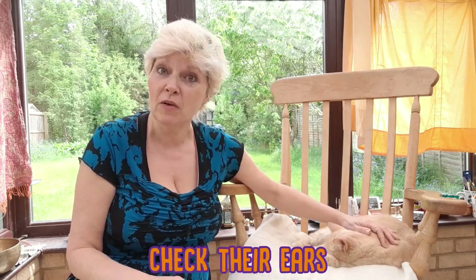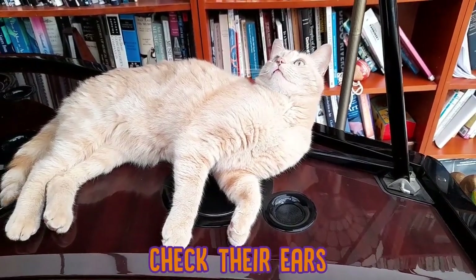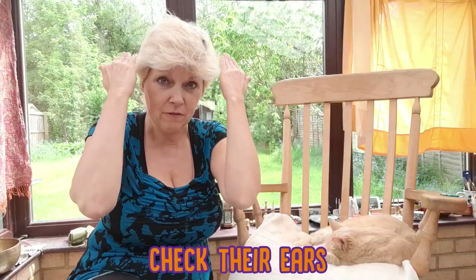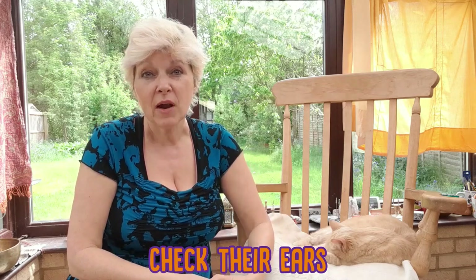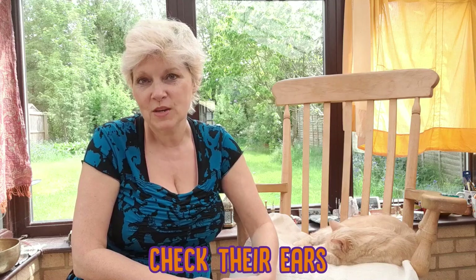You also want to check their ears. When your cat's ears are pointing forward, it usually means that they're happy and relaxed. If your cat's ears are flattened or perhaps facing backwards — what they call airplane ears — then it means that your cat is frightened, and generally the message is to back off in those situations.